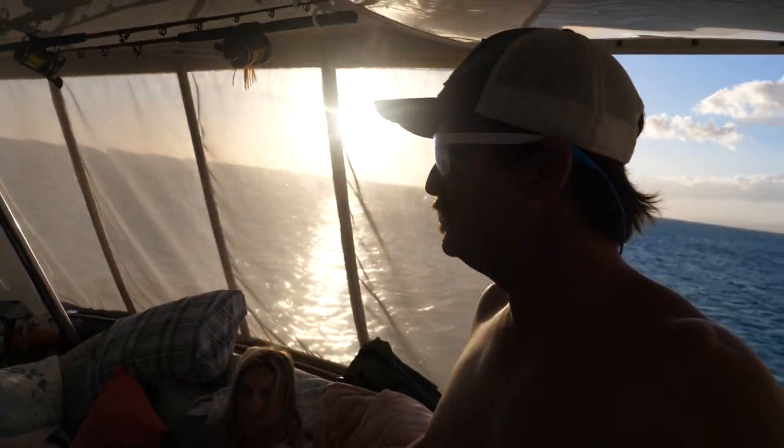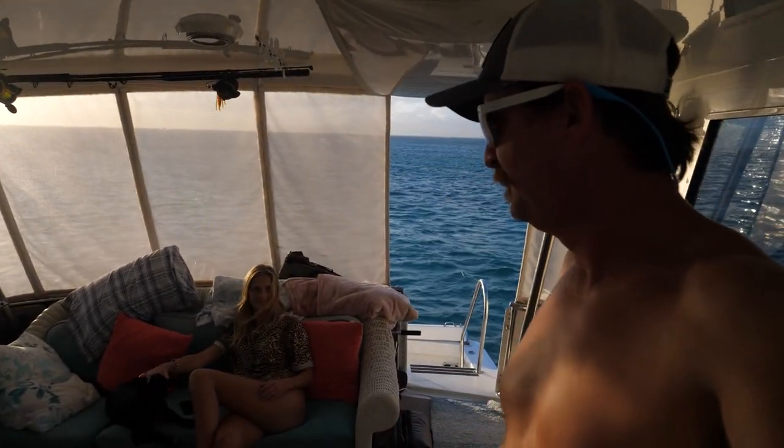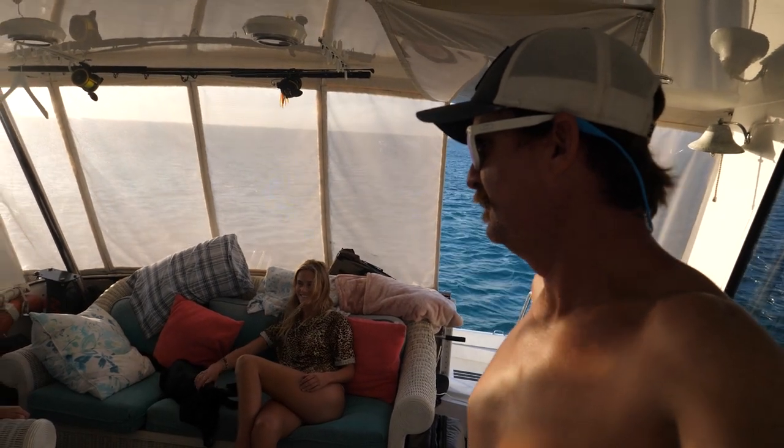But for now, going to enjoy the sunset, cook some steaks. Some of my fans have been giving advice on how to cook steaks better.